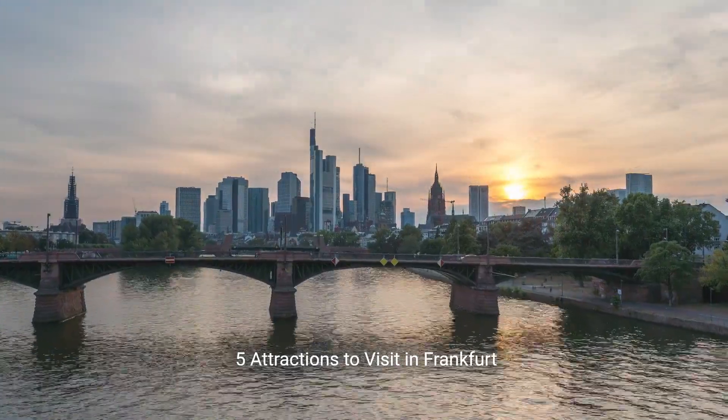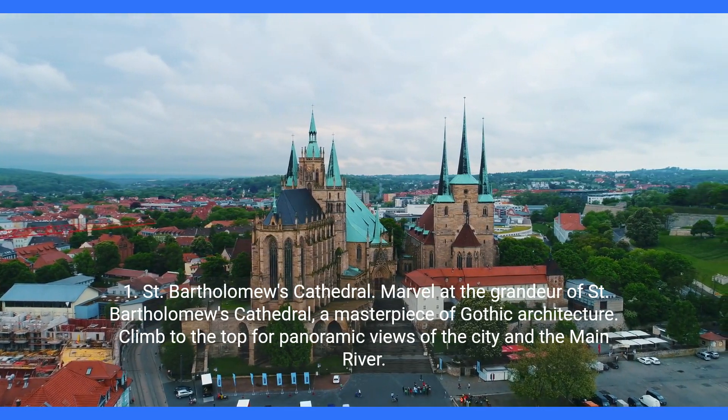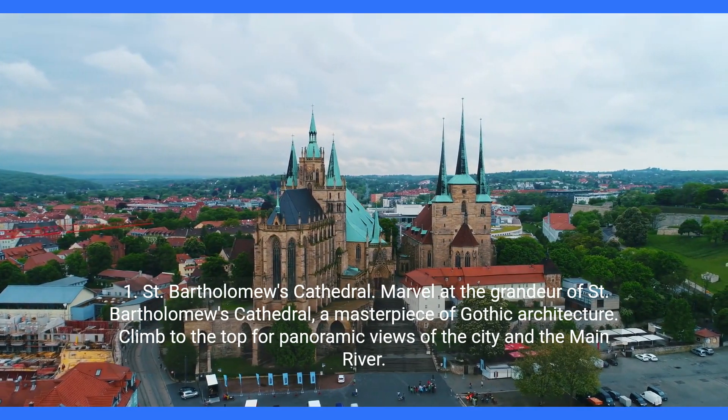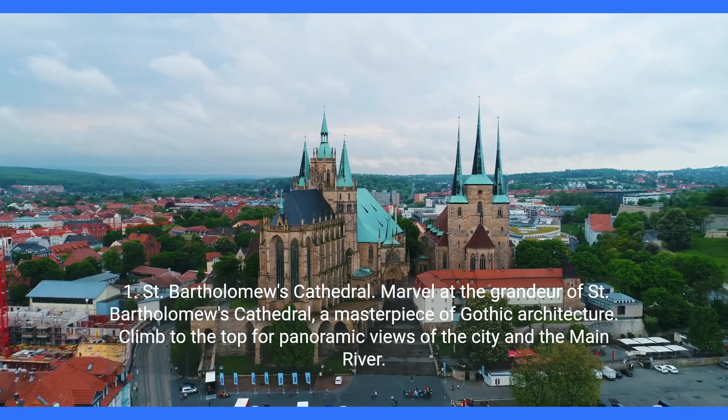Five attractions to visit in Frankfurt. First, St. Bartholomew's Cathedral. Marvel at the grandeur of St. Bartholomew's Cathedral, a masterpiece of Gothic architecture. Climb to the top for panoramic views of the city and the Main River.